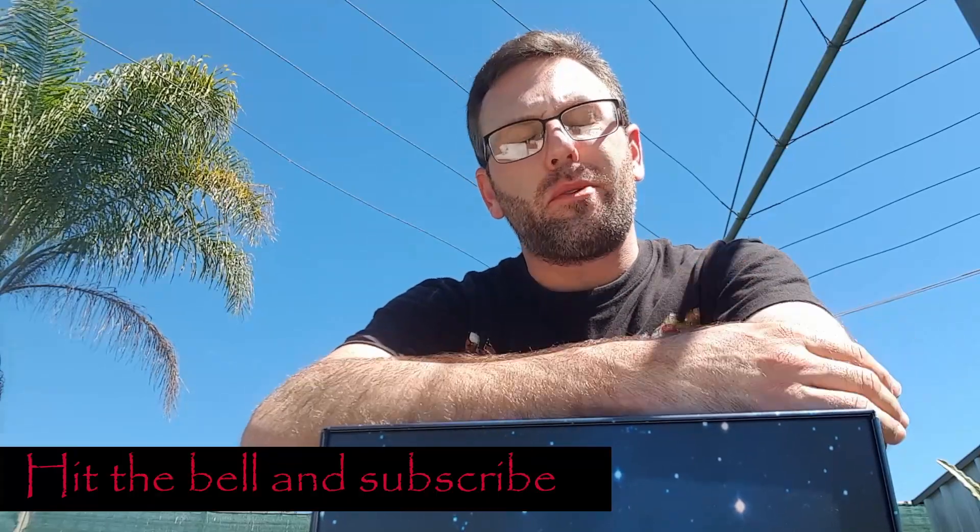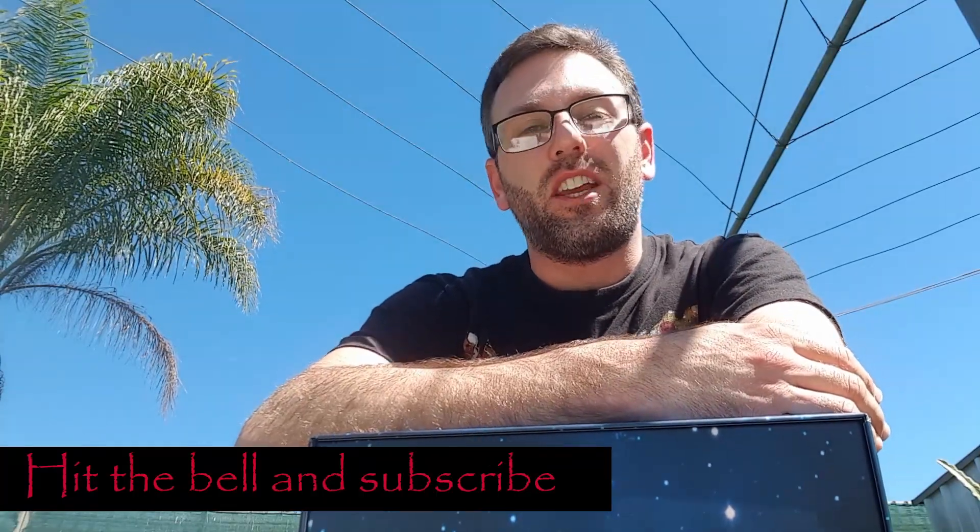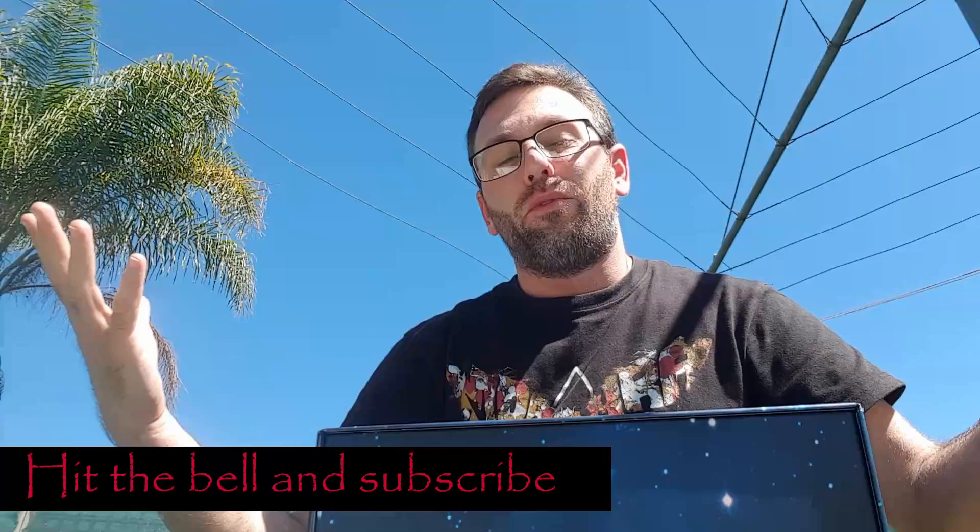Hi there everybody, welcome back to another episode of Prestige Liquids. My name is Andrew and as always it is fantastic to have you here with me again on another whisky review video. If you have not yet done so, please make sure you go ahead and hit the bell notification and the subscription button so that you can stay up to date with all future content — for this series you're definitely going to want to stay tuned. So let's get into it.